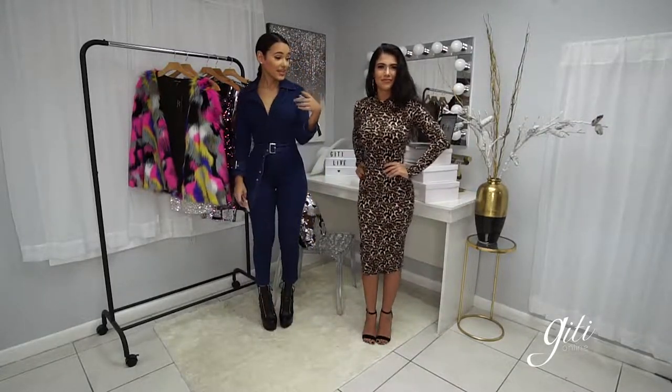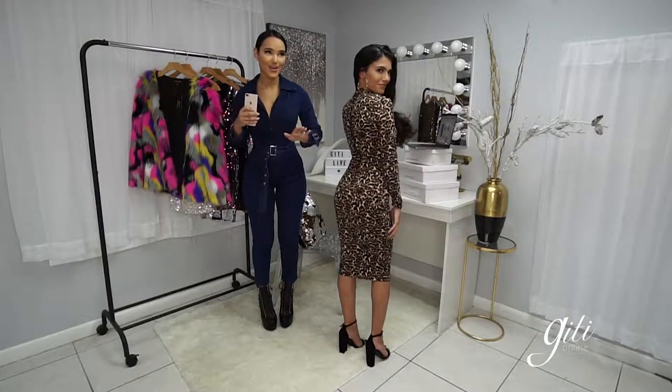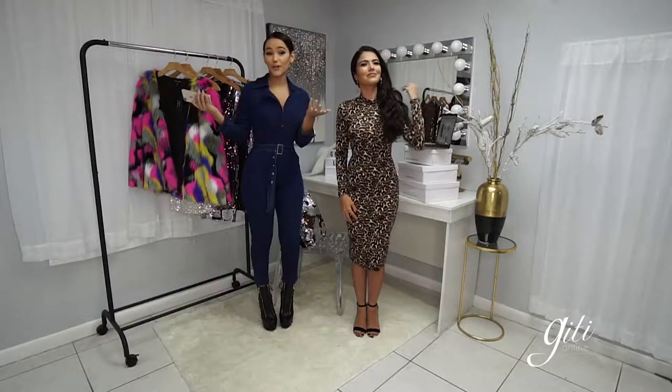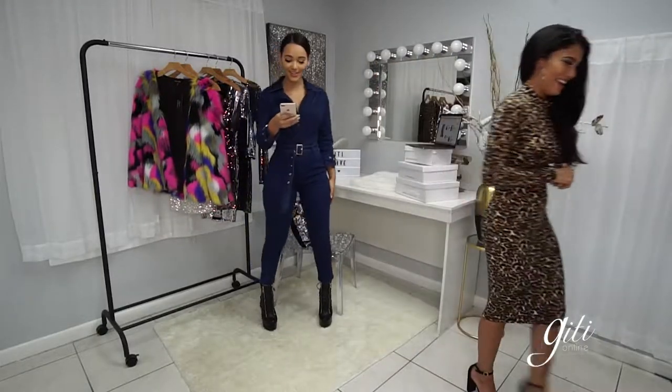You can turn it over and control the zipper to see how much of a sexy look you want. It can be a club look, a night out with the girls, a night out with your bae — super cute, super classy.